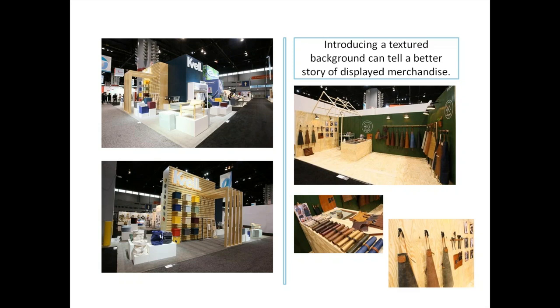Introducing a color background can better tell a story of how merchandise is displayed. Our friends at Kvell mixed a color background with a natural wood slat wall. On the other side, exhibitors introduced a natural background but chose green instead of gray for a smaller display booth. These are the same concepts — one with a bigger budget, one on a tighter budget.